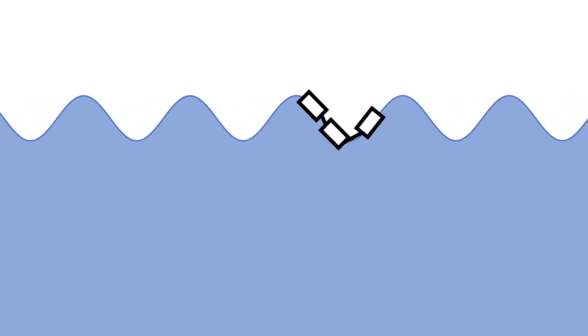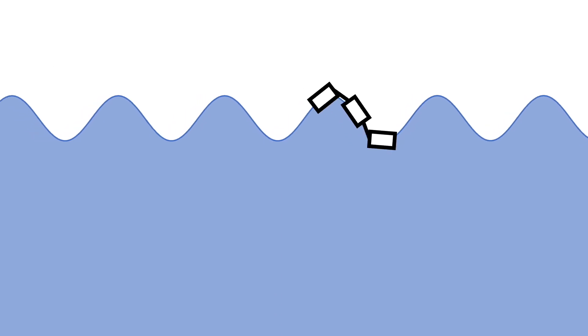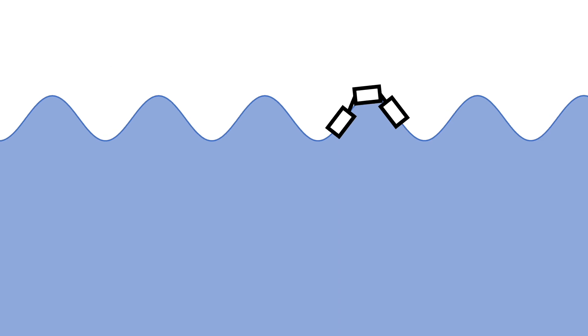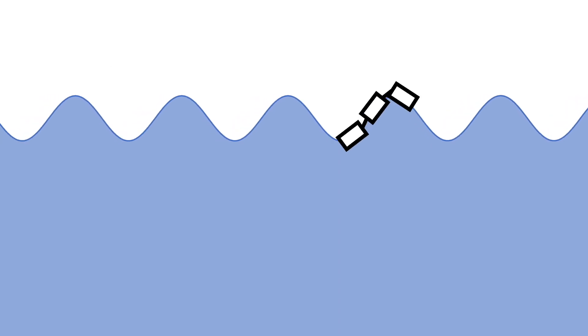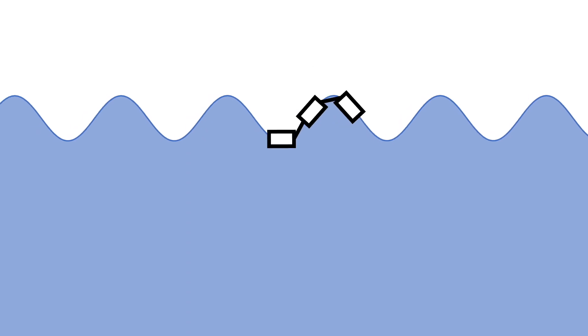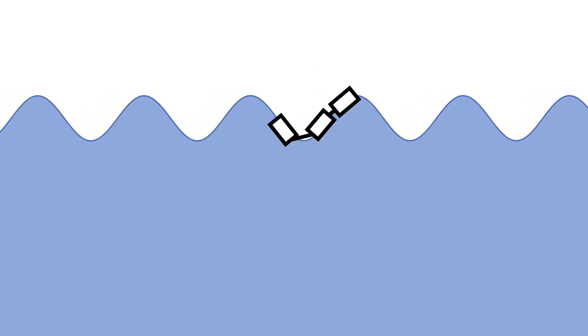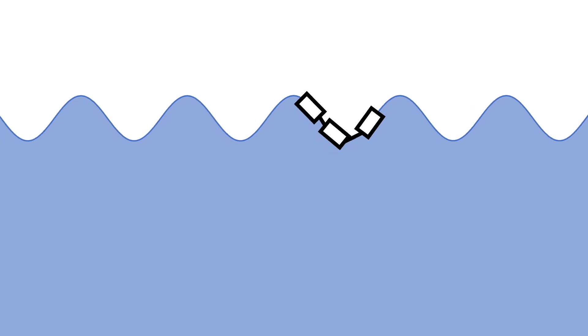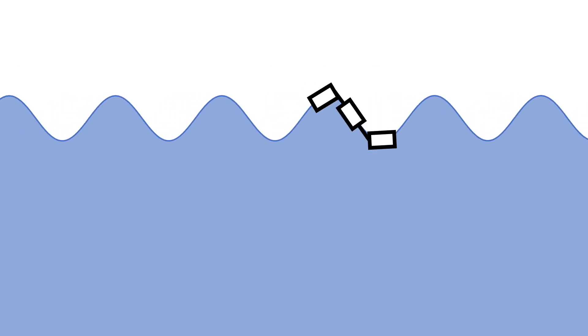Floating devices can be separated into multi-body or single-body types. The multi-body ones extract energy from the relative motion between the different bodies. Ways to extract the energy may consider pneumatic systems, electrical motors, or hydraulic ones. There are no onshore solutions. Because of their morphology, they are terminator or attenuator types.